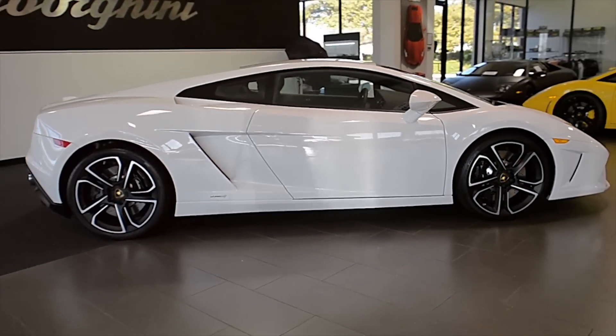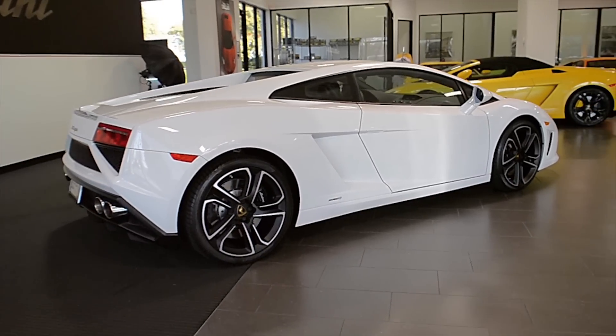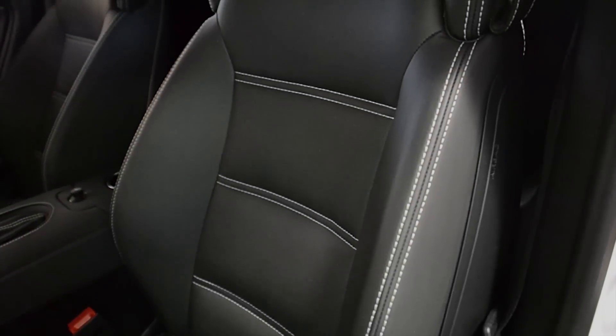Lamborghini Dallas proudly presents this 2014 Lamborghini Gallardo LP560-4 Last Edition. Equipped with a 5.2-liter, 560-horsepower V10 engine, and a 6-speed E-gear transmission with all-wheel drive.